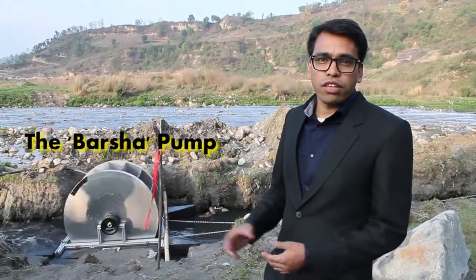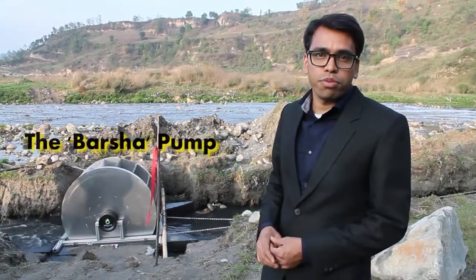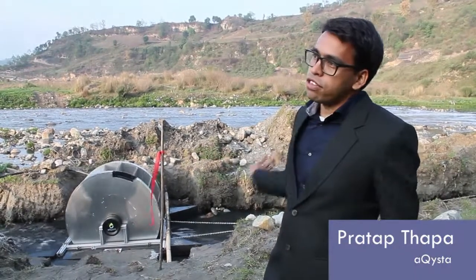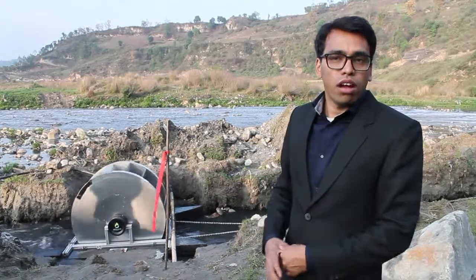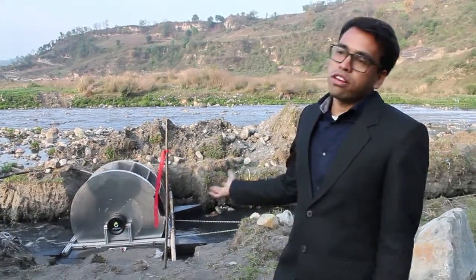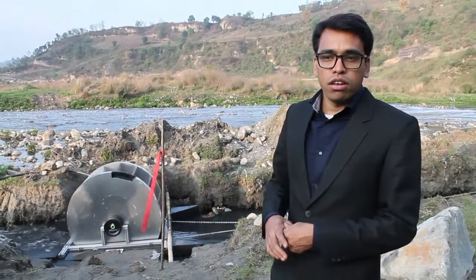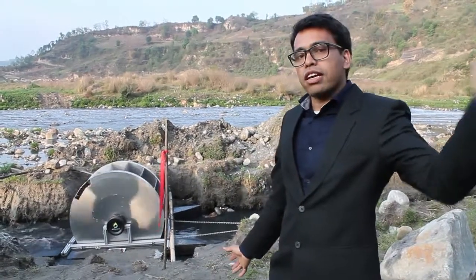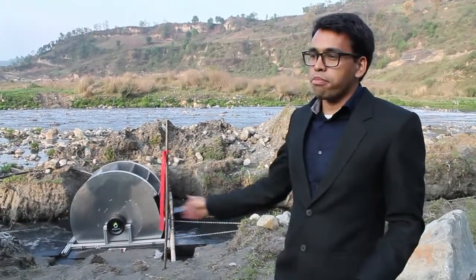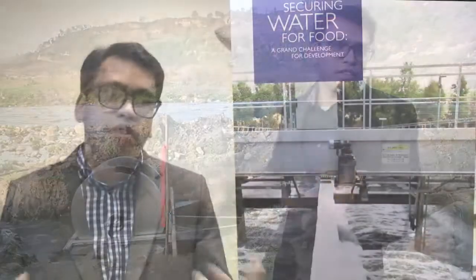The water works without any fuel or electricity and uses only the kinetic energy of the river to pump water. In Nepal, where the river flows downstream below the land and agricultural lands are located upwards, it helps to lift water for farming and irrigation. In this particular case, the pump is running here and the land is located at around 16 meters height, pumping around 40,000 liters of water every day to the farm.